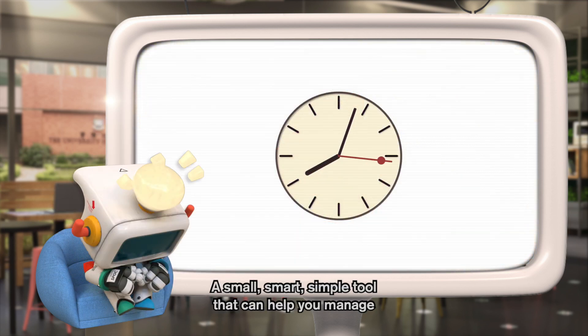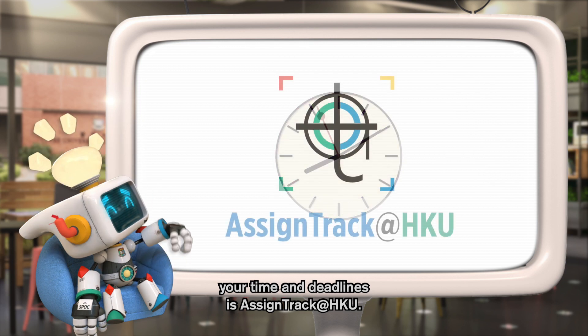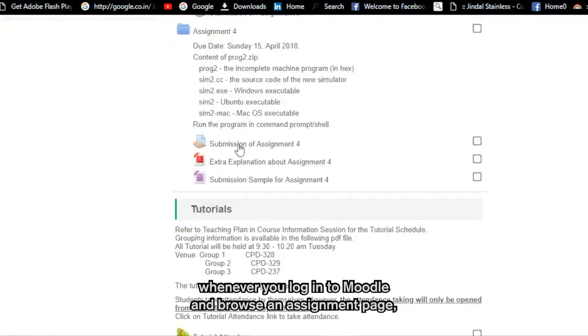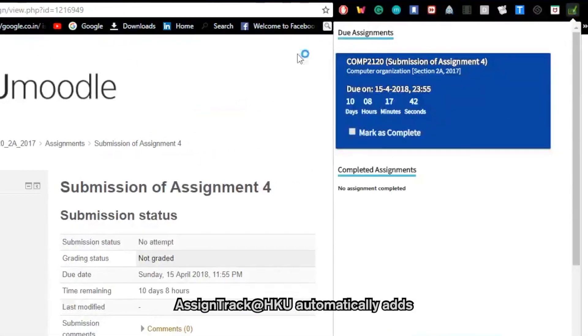A small, smart, simple tool that can help you manage your time and deadlines is AssignTrack at HKU. With this Chrome extension installed, whenever you log in to Moodle and browse an assignment page, AssignTrack at HKU automatically adds that assignment's deadline to its list.